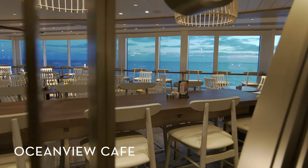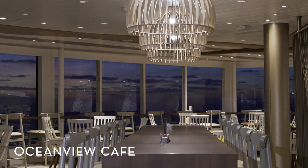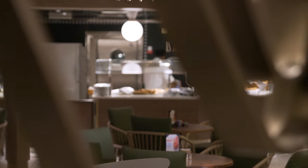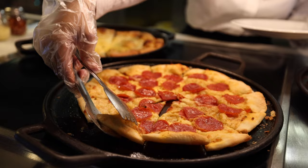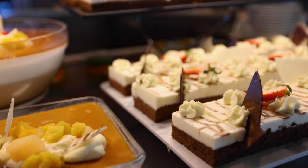The market-style Ocean View Cafe is a more casual alternative for breakfast, lunch, and dinner on board. Here you'll find international foods and dishes, as well as popular favorites such as pizza and pasta stations, a salad bar, and a large dessert area.